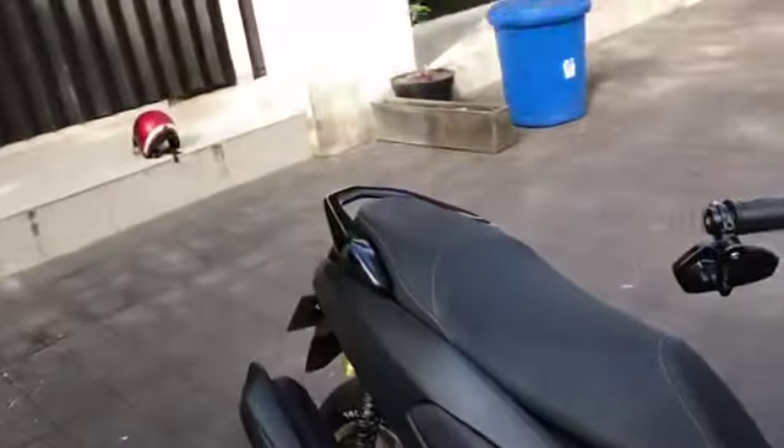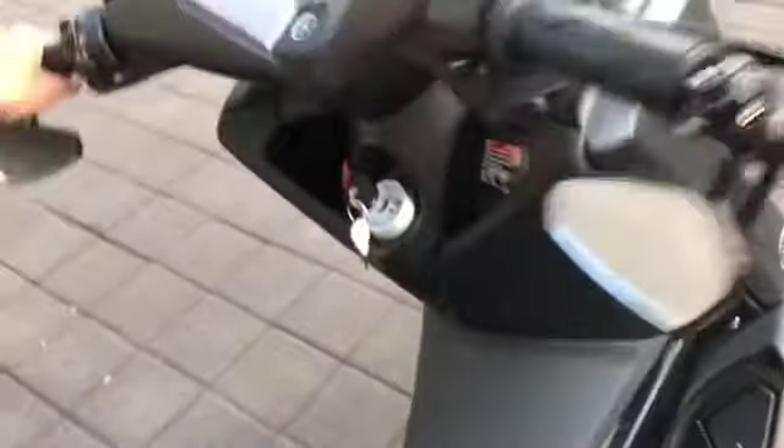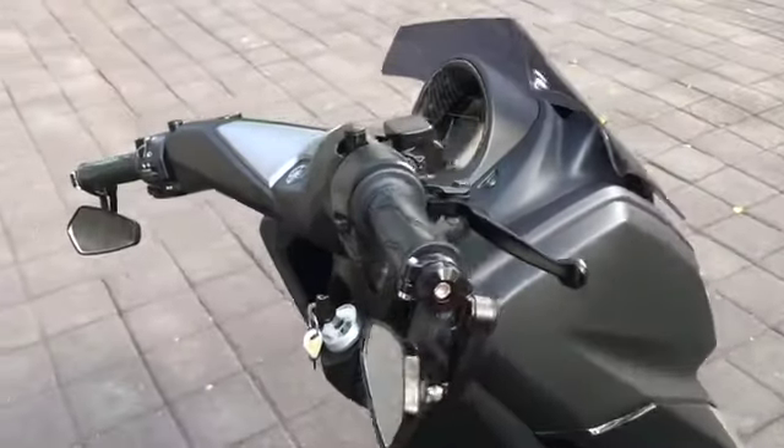Kemudian ini apa nih di bagian stangnya? Ini untuk spion. Baru update kiri kanannya 150 ribu. Oh keren ya.